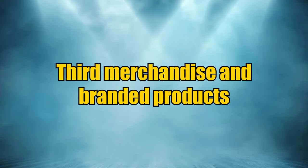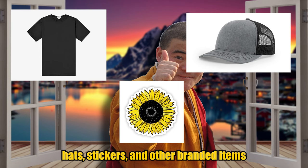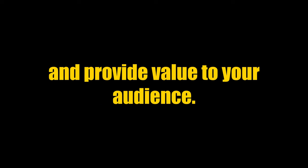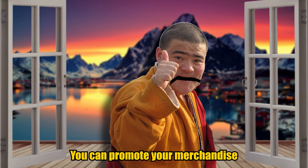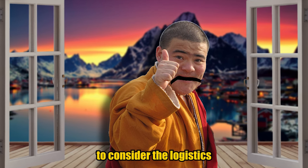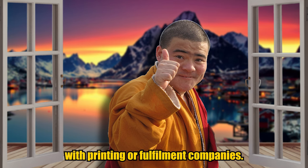Third, merchandise and branded products. Merchandise involves creating and selling products related to your channel's niche. This can include t-shirts, hats, stickers, and other branded items that your audience may be interested in purchasing. It's important to create high-quality products that align with your channel's niche. You can promote your merchandise through your videos, social media, or website, and consider the logistics of creating and fulfilling orders, such as working with printing or fulfillment companies.